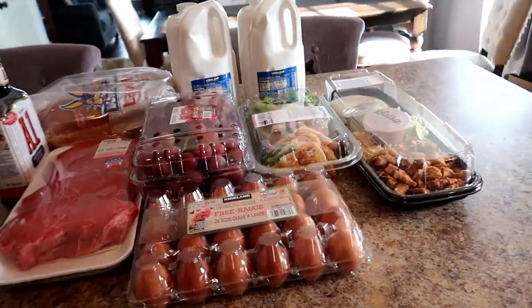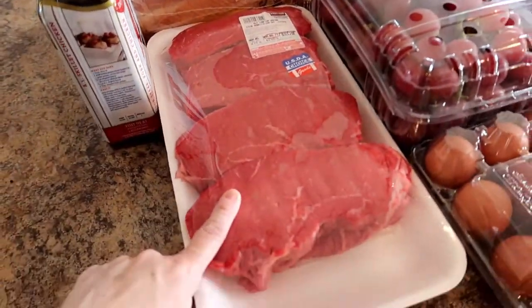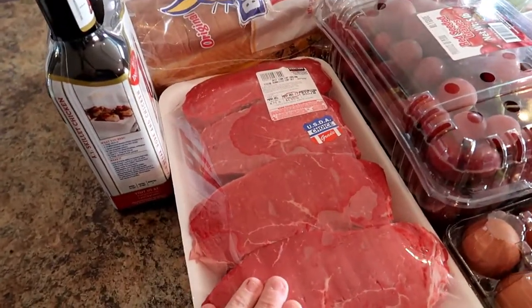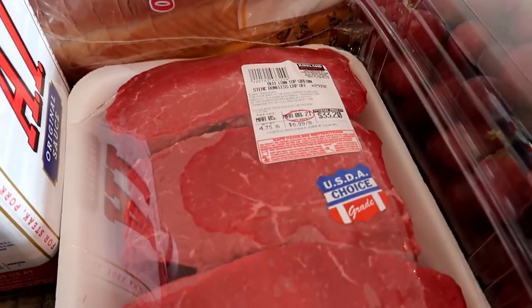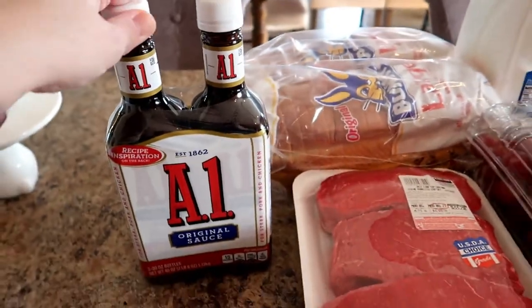So I'll go through and show you this week what we got. First, we're having steak and baked potatoes this week, so I did get some beef top sirloin. And then of course you have to have your A1.